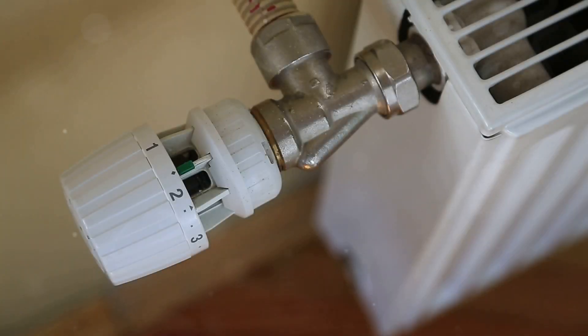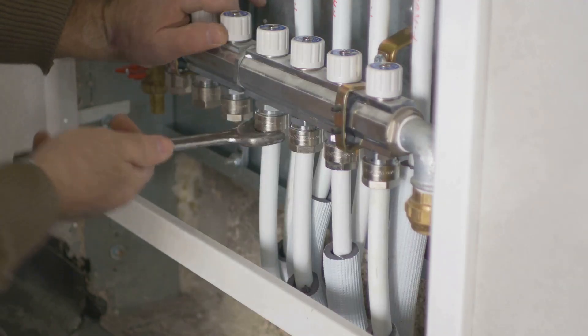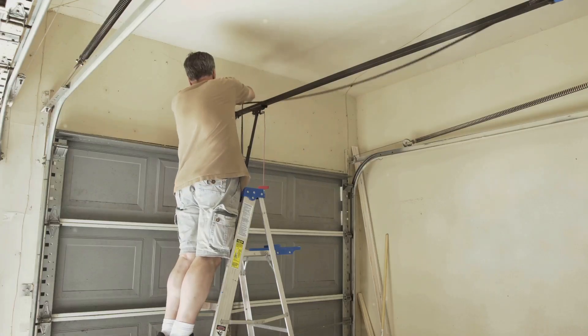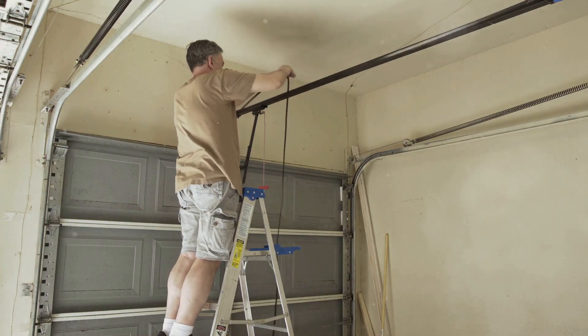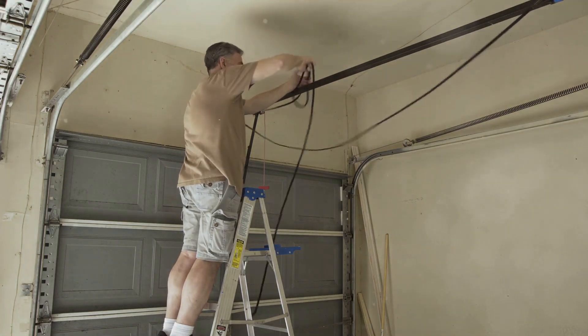Landlords are required to maintain rental properties in a habitable condition. This includes providing proper heating, working plumbing, and addressing pest issues. Should a landlord fail to make necessary repairs, tenants have the right to withhold rent or make the repairs themselves and deduct the cost from their rent, known as the repair and deduct remedy.